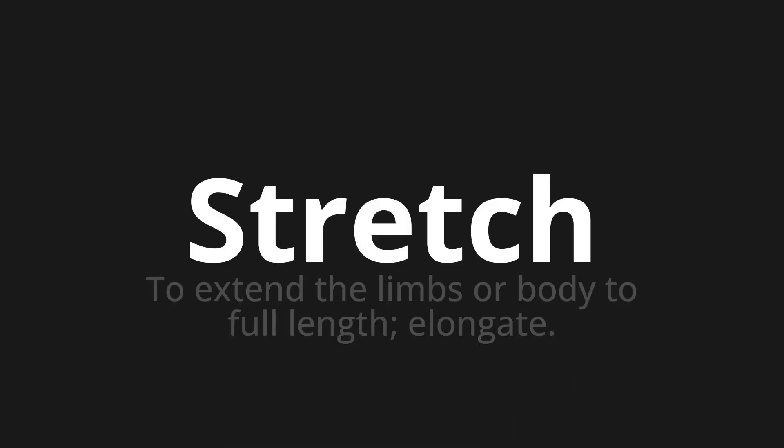Stretch, which means to extend the limbs or body to full length — elongate.